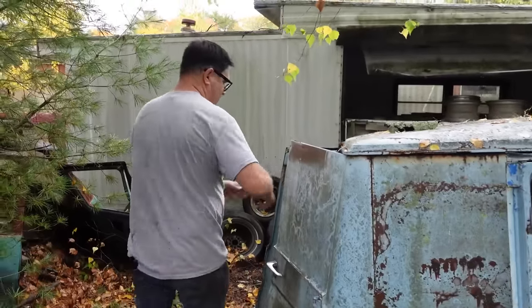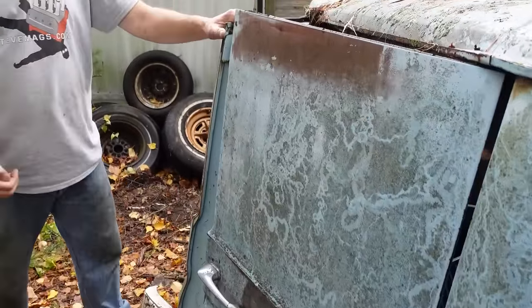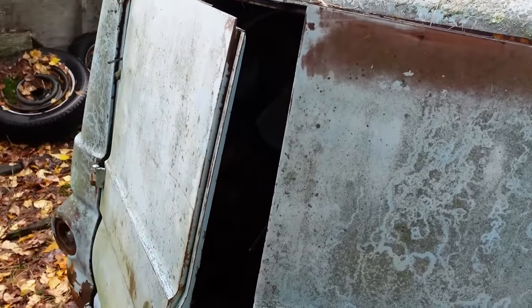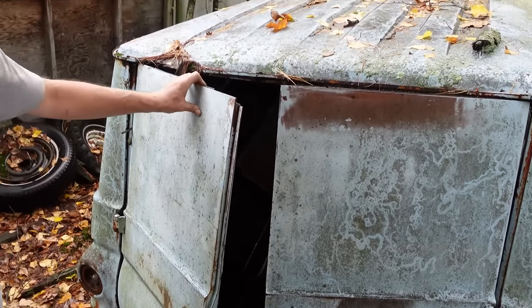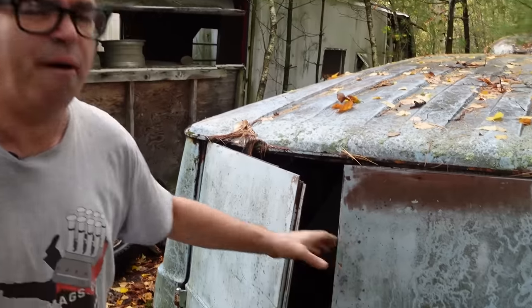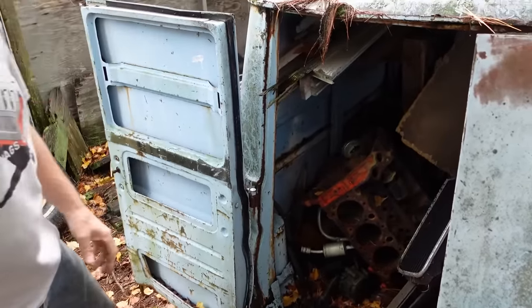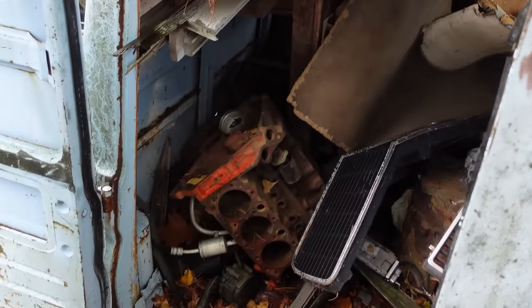The weird thing about this one is right here — no windows. This was purchased by somebody who wanted security; they didn't want the possibility of somebody breaking the glass and stealing whatever was inside. This is pretty unusual. Whenever I see a van like this — maybe one in a hundred times, and I've seen a lot of these A100s — it's very uncommon not to have windows on the rear doors. When you don't have windows, you're working with the mirrors alone, which is kind of spooky.